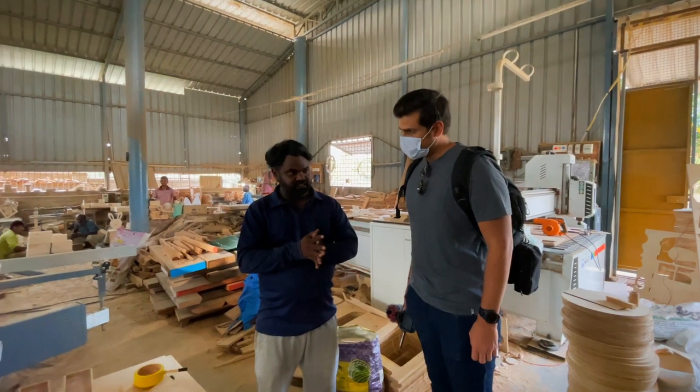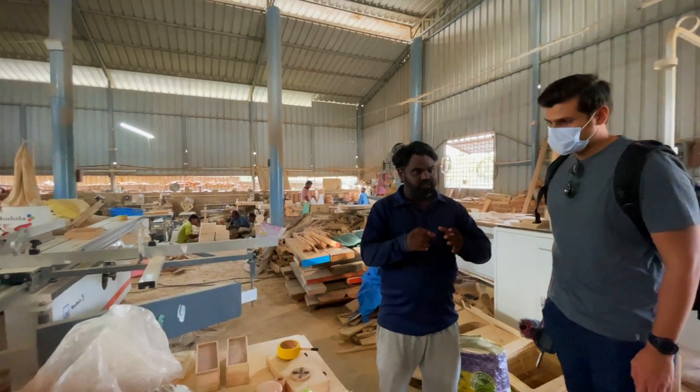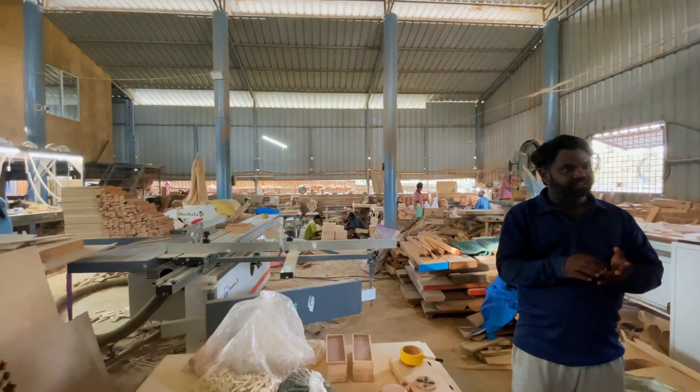Being a filmmaker, I wanted to capture the talented artisans who make it all happen, learn a bit about the history, and understand the process of wooden toy-making.